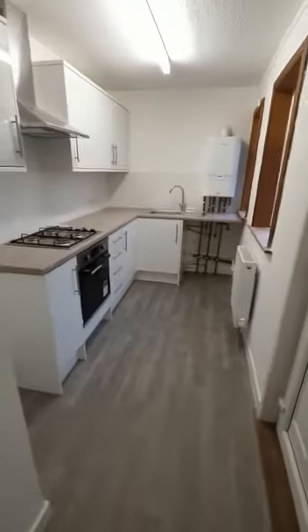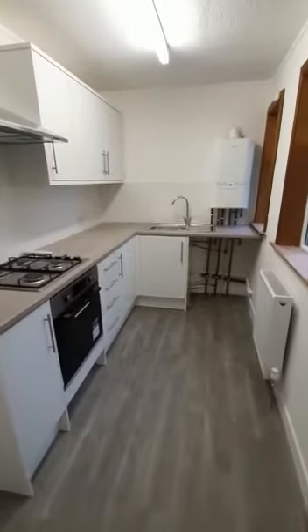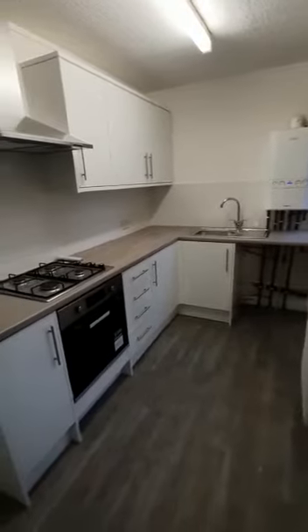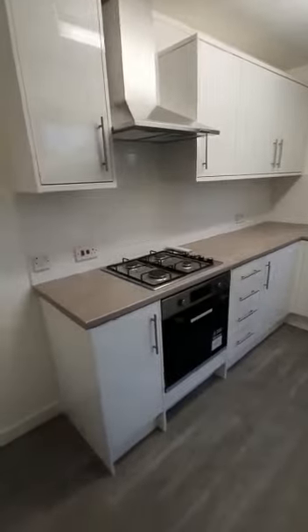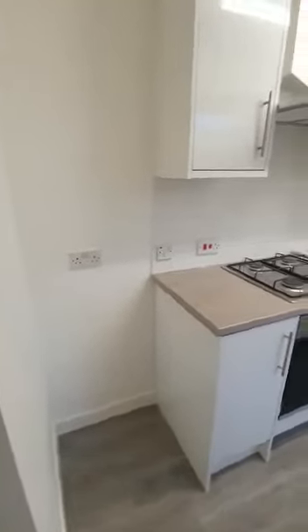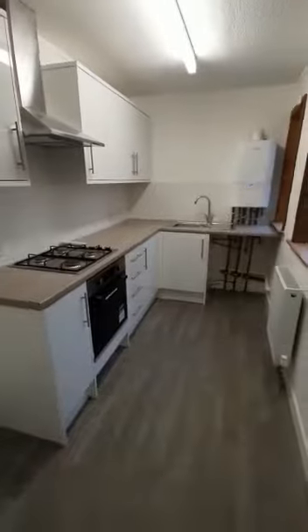Off to the back we have the newly fitted kitchen. New combi boiler at the bottom there, along with some space for a washing machine. You've got your integrated oven and hob and extractor, and then we have space for a fridge freezer just in there as well — a lovely kitchen that's been installed. There's also an area of rear garden to the back of the property.